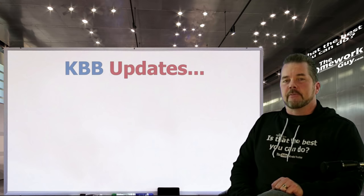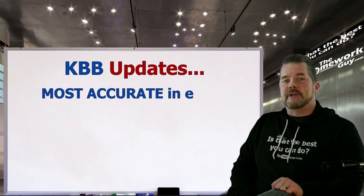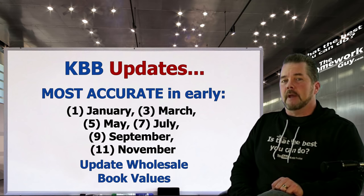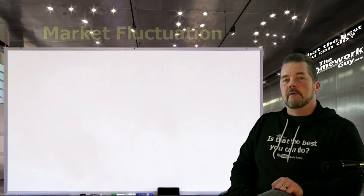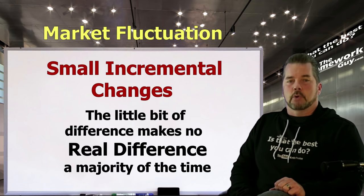Kelly Blue Book updates their information on the odd months of the year — January, March, May, July, September, and November. That's when they sync up their wholesale book values available to dealers and bankers only, then adjust their published trade values, private party numbers, and dealer retail numbers. If you look up a vehicle in the early part of any odd month, what you see reflects current market values. Numbers move only incrementally over the next 60 days.